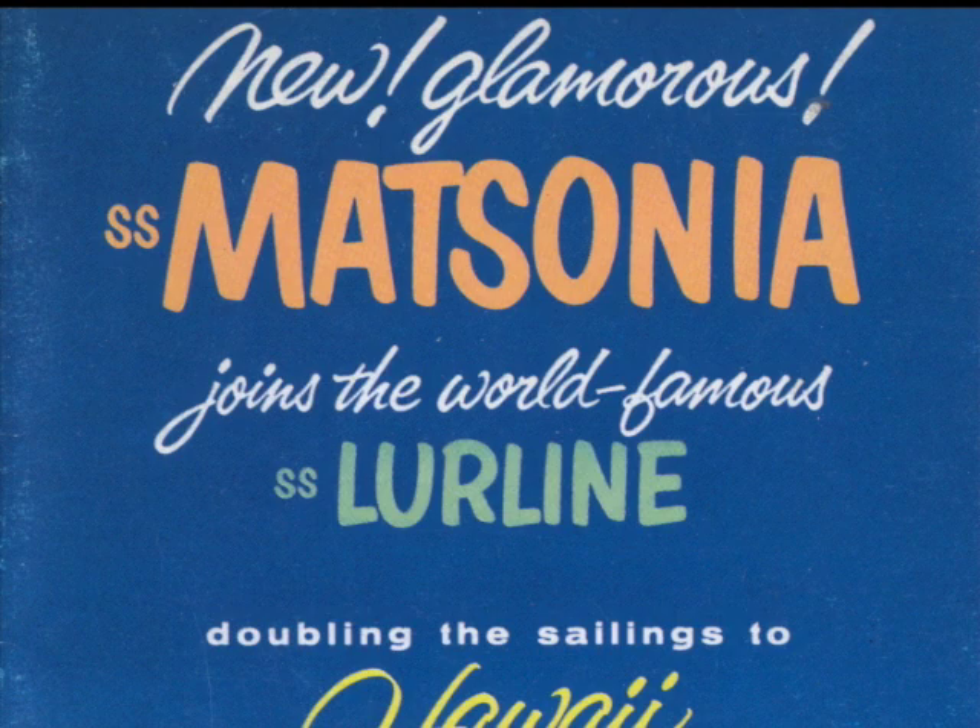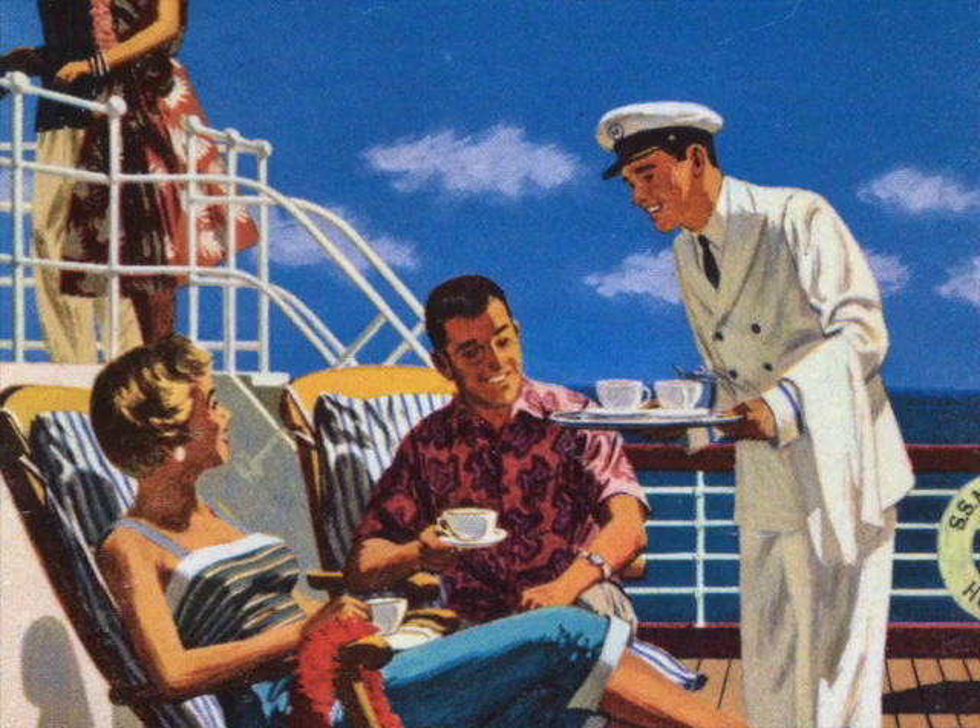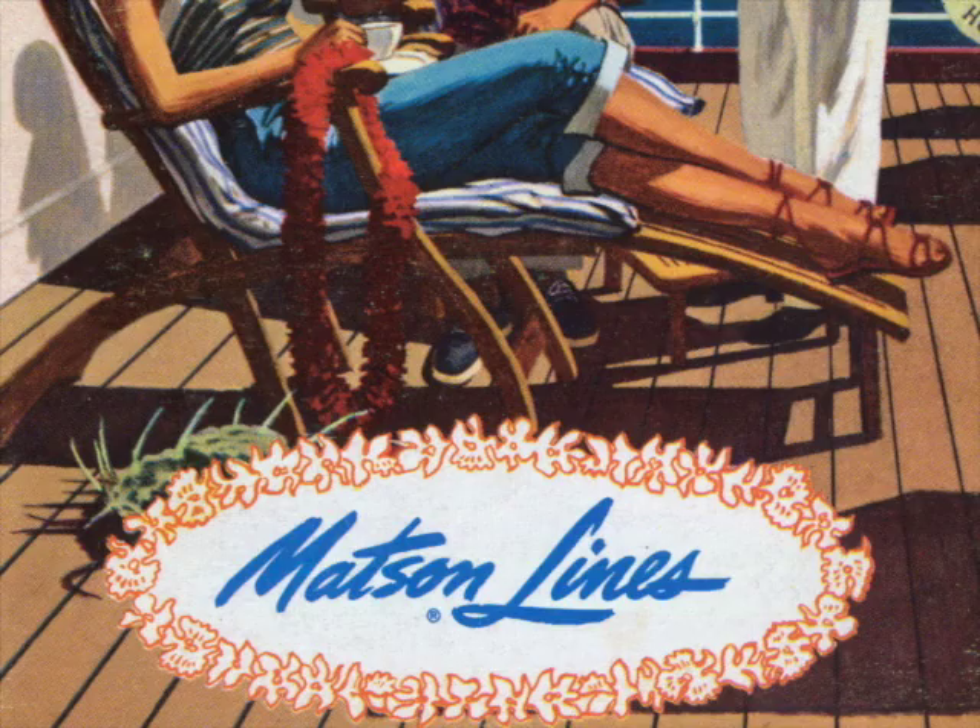For the next six years, the Mattsonia and Lurline were the queens of the Pacific, playing host to a variety of celebrities and politicians from Ronald Reagan to Elvis Presley.